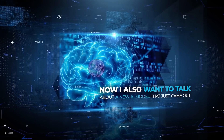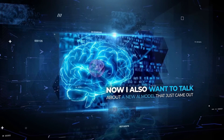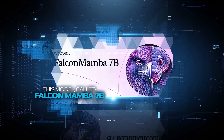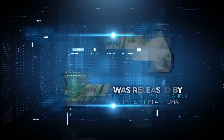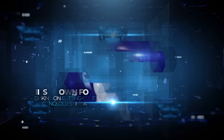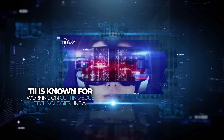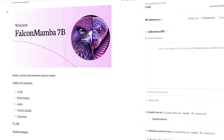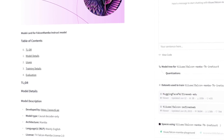Now I also want to talk about a new AI model that just came out but didn't really get the attention it deserves. This model, called Falcon Mamba 7B, was released by the Technology Innovation Institute (TII) in Abu Dhabi. TII is known for working on cutting-edge technologies like AI, quantum computing, and robotics. They've dropped this new model — it's available on Hugging Face, it's open-source, which is pretty cool.